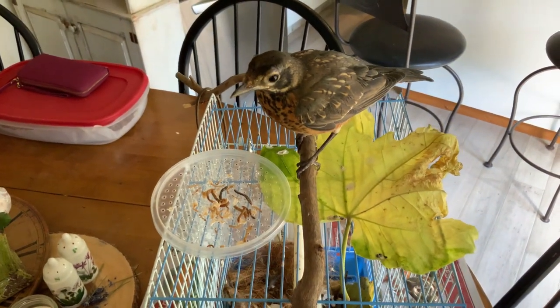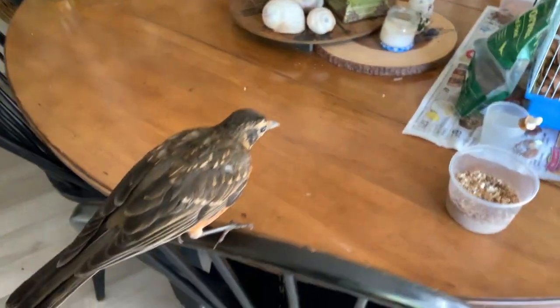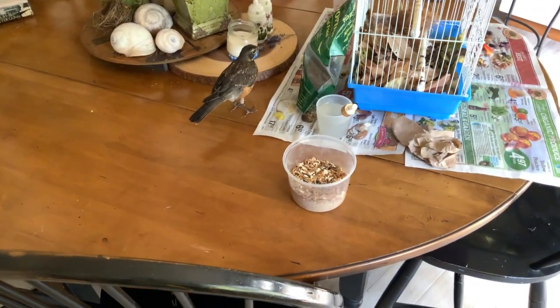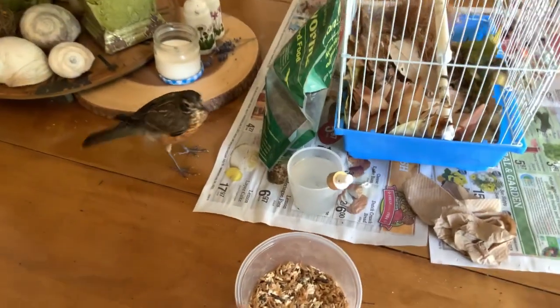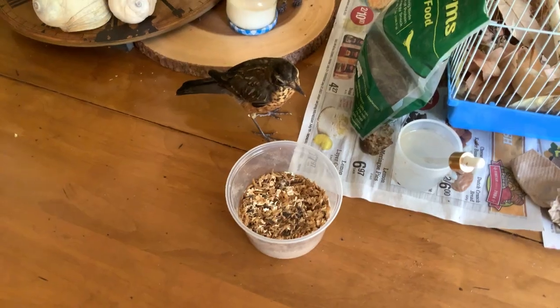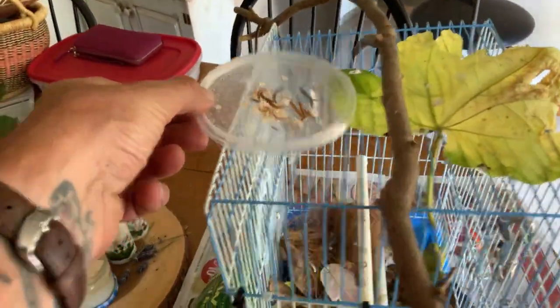He's a funny bird. He just ate a bunch of them. Now you fly over there. And he's looking at them in the container — sees them in the container. What are you doing? You're supposed to take them off the lid, silly bird.